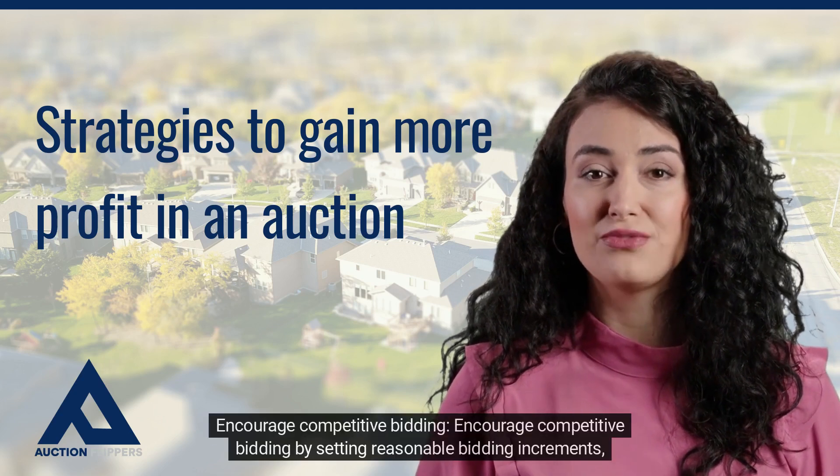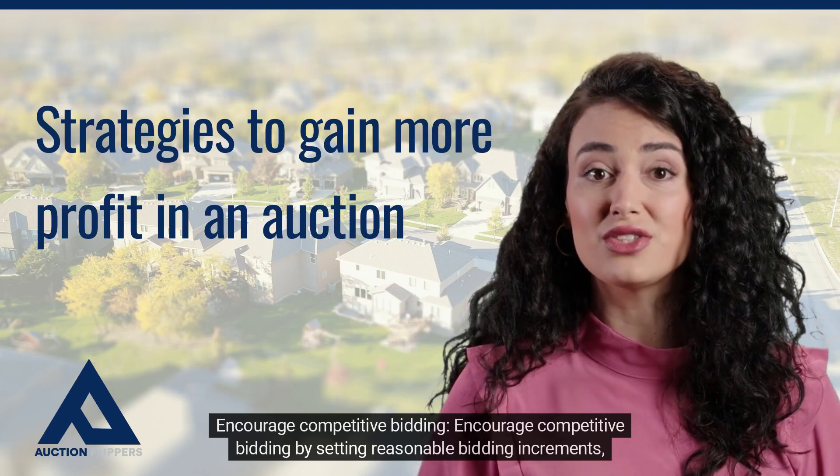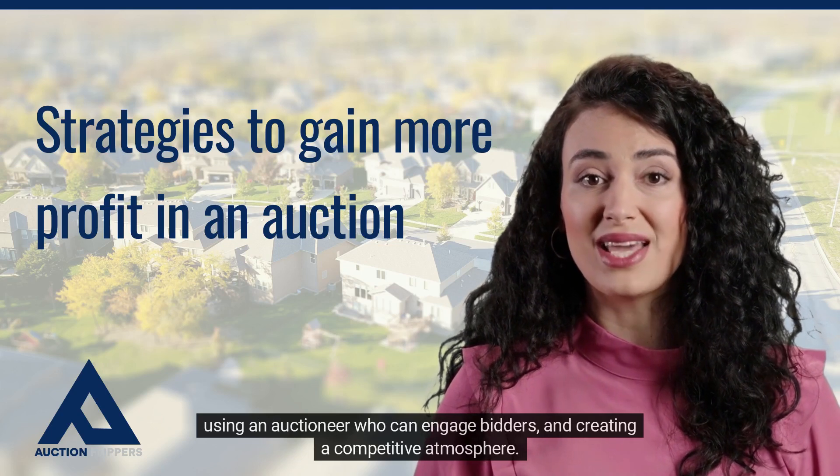Encourage competitive bidding by setting reasonable bidding increments, using an auctioneer who can engage bidders, and creating a competitive atmosphere.